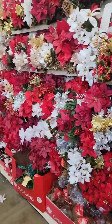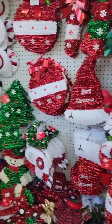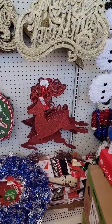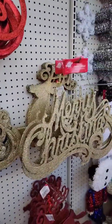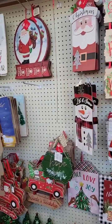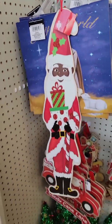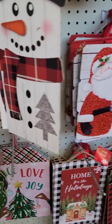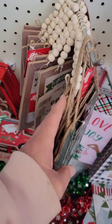Okay, my friends, we are in the Dollar Tree. They've got plenty of the deer this year here at this one. They've got the gold ones. Just taking a peek to see what we've got.